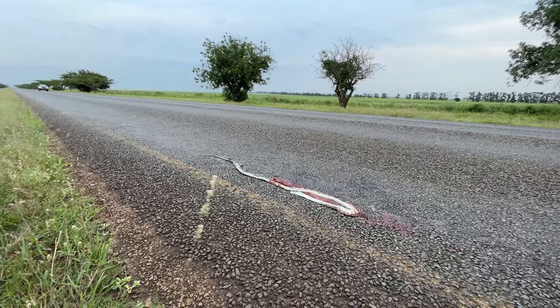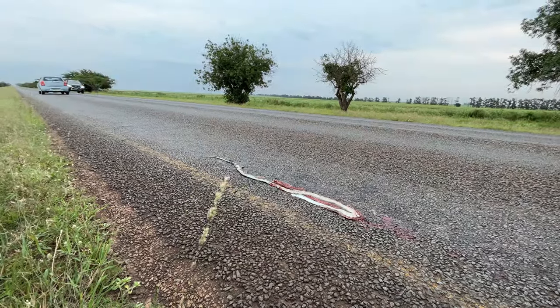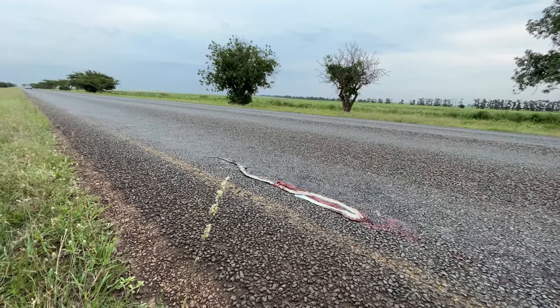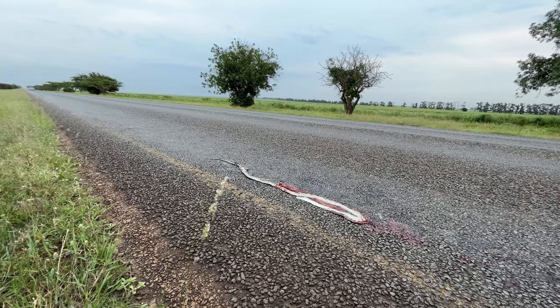That's a bummer - this is a pretty large black mamba just in between two sugarcane plantations. They don't have much hope trying to cross the road. We'll just go up the road and carry on.